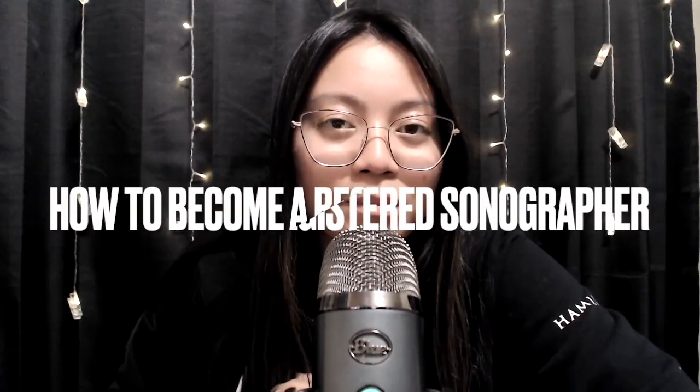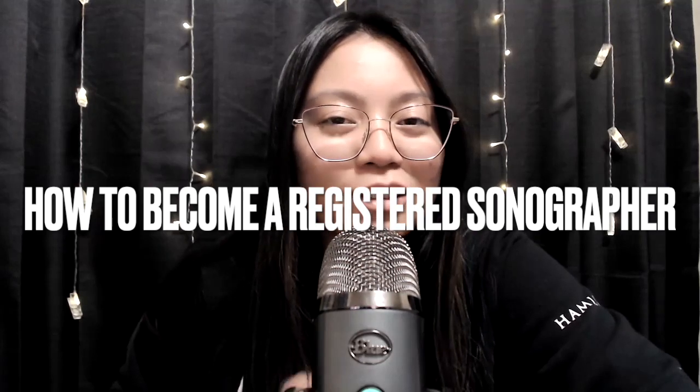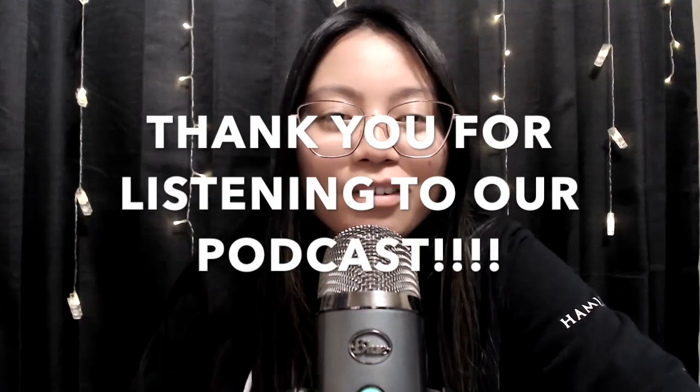Today I wanted to do a video that is actually very different from the norm. Typically I'll film with my phone or a camera, but today I'm going to do a podcast setup and just talk to you guys and answer your question, which is how to become a sonographer after high school.